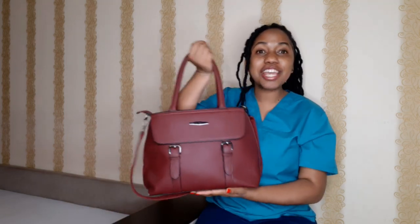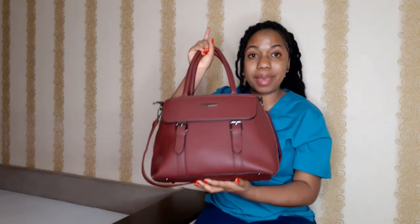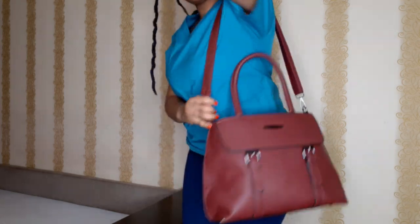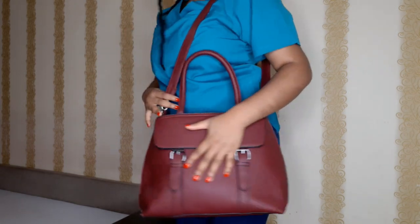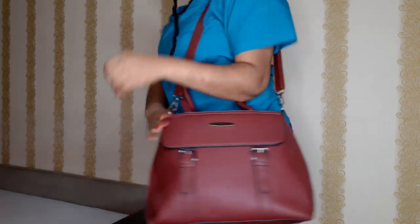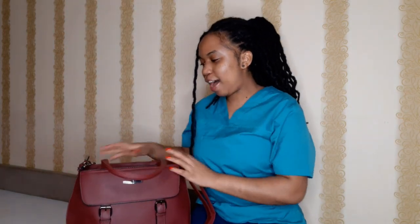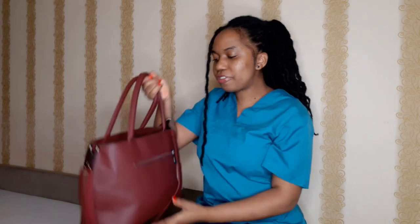Anyway, let's get right into this video. Here's my bag — it's not a fancy type of bag, just a cool, chilled but very quality bag. I like that it has two handles, and it also has a long strap so you can carry it over your shoulder. It makes me really comfortable — I can carry it different ways depending on how I'm feeling.